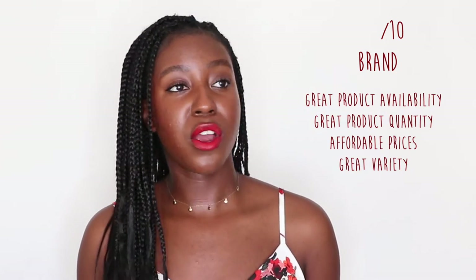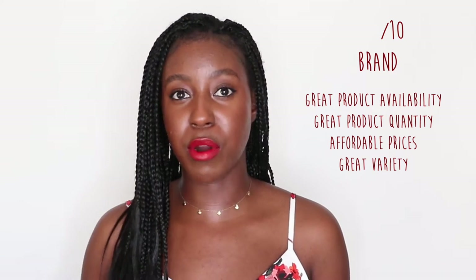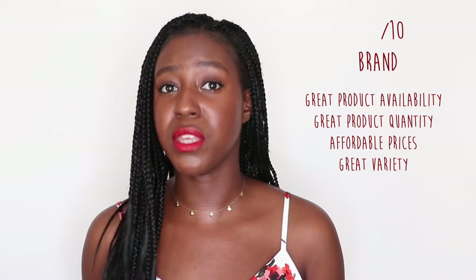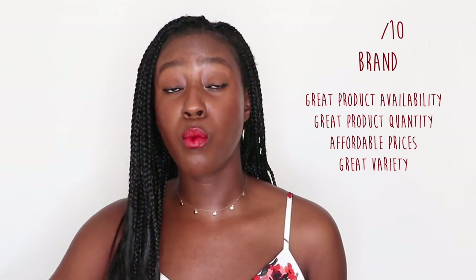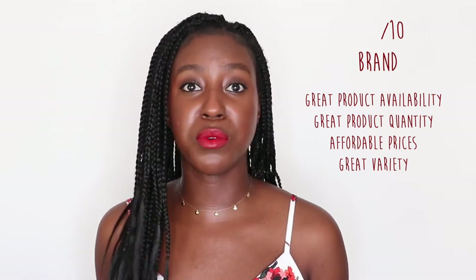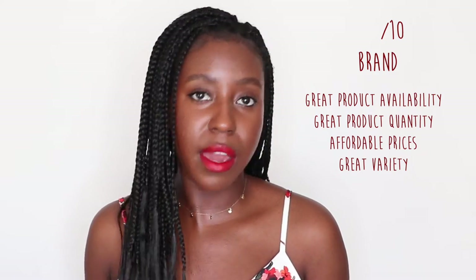These products are pretty much available everywhere, quite inexpensive, and they usually come in decent sizing, so there's a lot of product that you're getting. You can find them in bulk to stock up on. They also have a wide range of products ranging from babies all the way up to adults and the older generation, so there's something for absolutely everyone — and that's something I really do like about this brand.